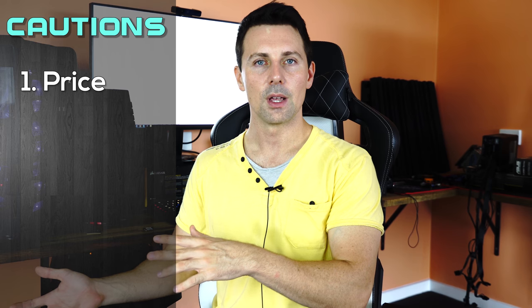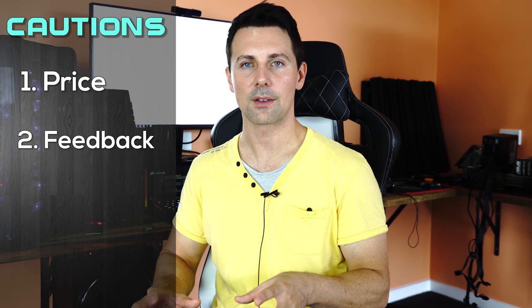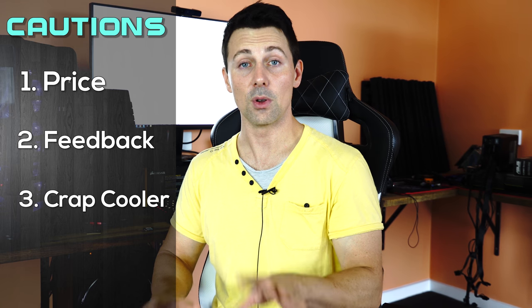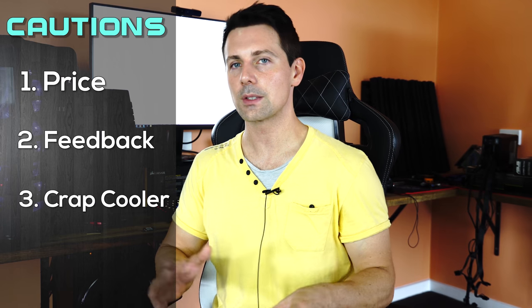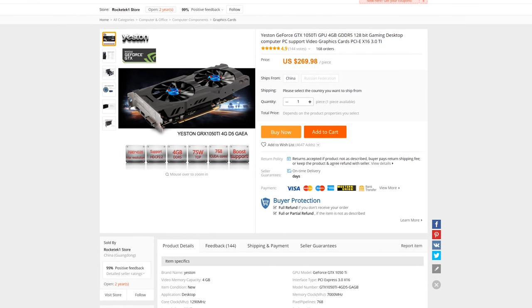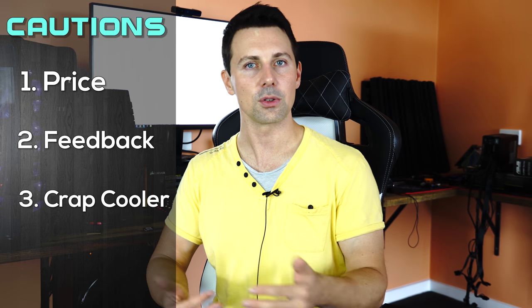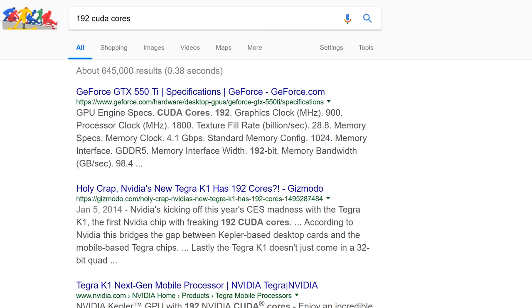To recap: number one — if the price is too good to be true, especially if there are lots for sale brand new, then it usually is. Number two — check the feedback. If you see even one negative score on a graphics card, go get a second opinion. Number three — if it has a crappy OEM cooler you've never seen before, something not from Gigabyte, MSI, ASUS, GALAX, or EVGA, that's a big warning sign — though some decent OEMs from mainland China are legit but priced higher. Number four — look for cracks in the specifications: 192 shaders on a listed GTX 960 is wrong, and a quick Google search confirms the real CUDA core count. Also try to match core clocks and memory clocks.